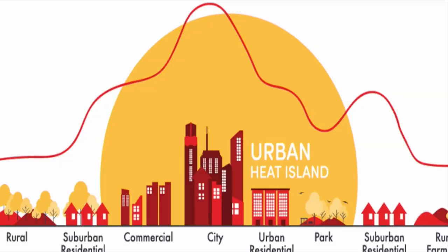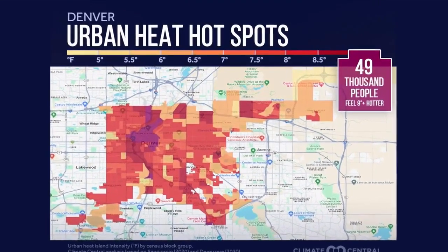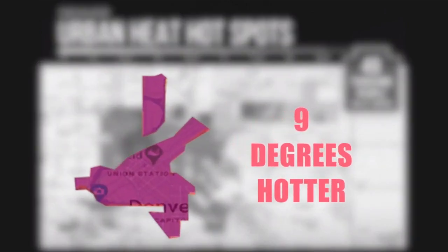It's a phenomenon scientists refer to as a heat island. This map from scientists at the nonprofit Climate Central shows the heat intensity of different parts of Denver. The area shaded in purple, which is mostly downtown, is a whopping nine degrees hotter because of its environment.